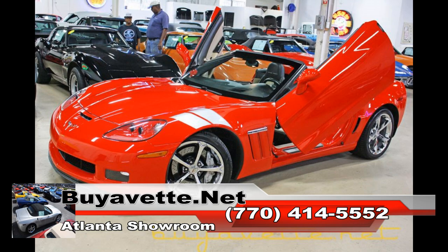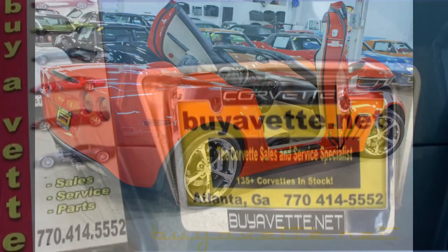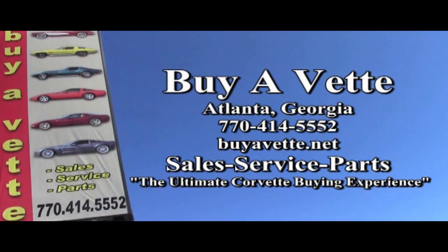If you'd like to find out more about this car and see some more beautiful photos, check out our website at buyavet.net or, better yet, contact one of our experienced sales representatives at 770-414-5552. They'll be glad to help you with this car or any one of the more than 120 Corvettes always available here at our Atlanta location. We're buyavet.net, the ultimate Corvette buying experience. Thank you very much.